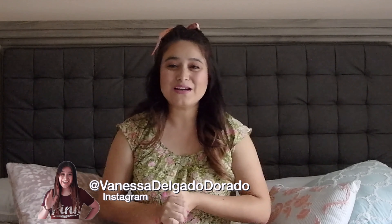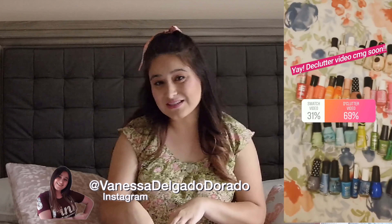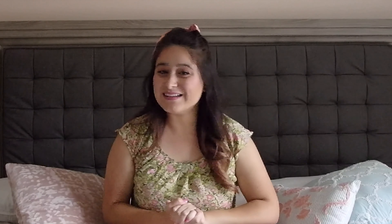To make it fun, on my Instagram I posted asking if you guys would like to watch the declutter or watch the swatches, and you guys chose the declutter. So let's get right into this video and declutter some nail polishes.